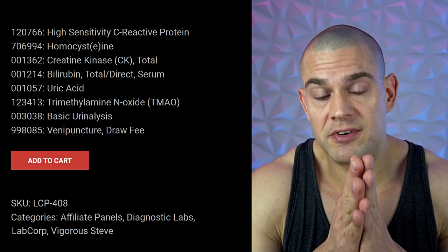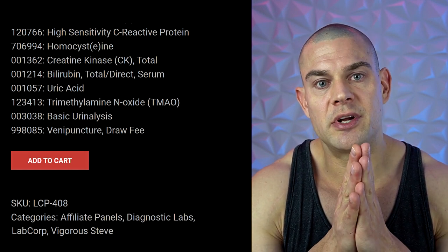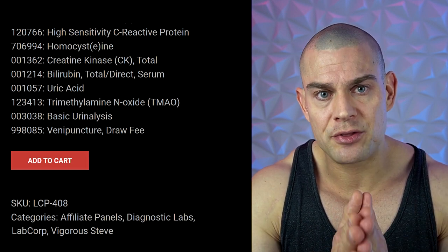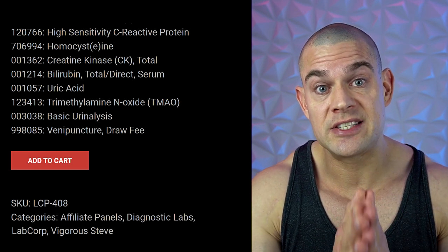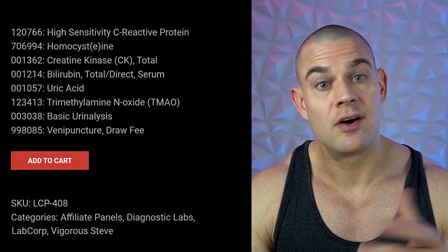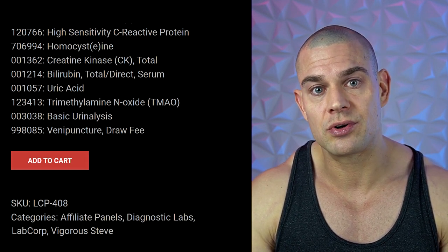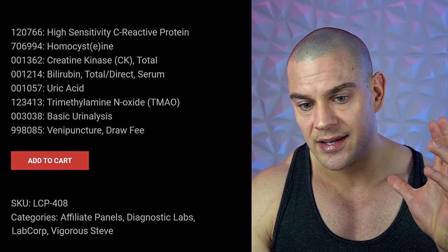Anything over one milligram per liter for hsCRP I consider elevated — not the clinical reference range of five milligrams per liter. Stay away from the synthetic solvents that underground labs use, and please stay away from arachis oil and ethyl oleate, which are still used by some pharmaceuticals even though they are known to increase systemic inflammation and raise hsCRP levels well over one milligram per liter — sometimes reaching 50 milligrams per liter.